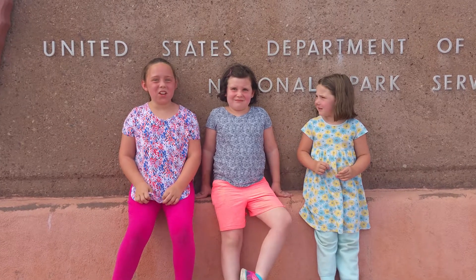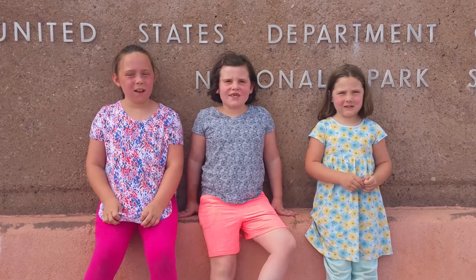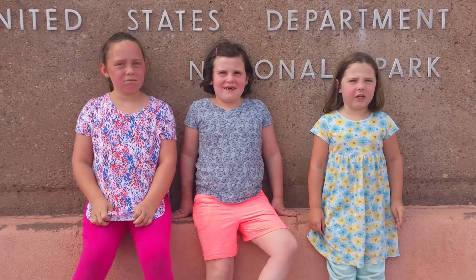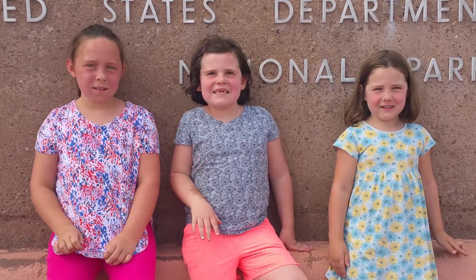Thanks for joining us on our trip to the Petrified Forest. We hope you had as much fun as we did. Thanks for watching, and don't forget to subscribe and hit the bell for notifications. Bye!